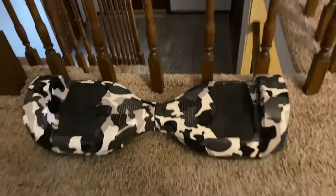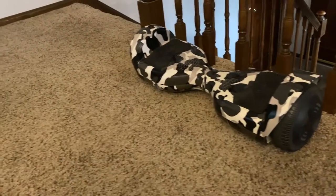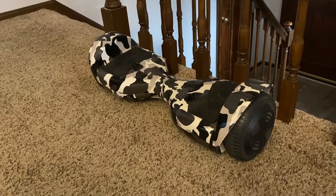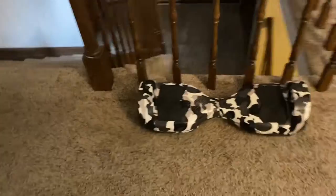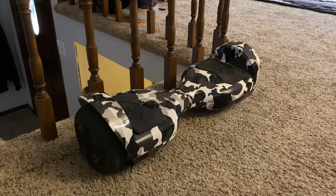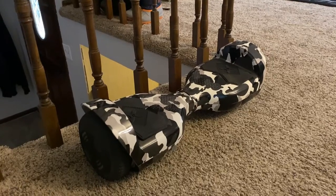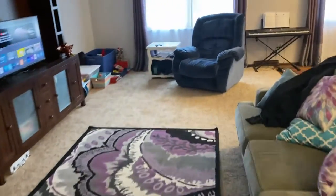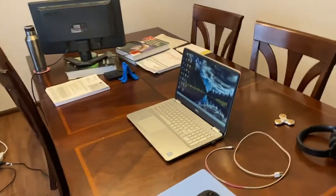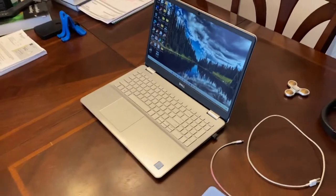Here we also have the hoverboard — it's kind of your standard camo hoverboard with sweet lights that turn on when you start it up. It has awesome speakers with Bluetooth through your phone so you can jam out to music and have it light up. It works very, very well. I'll definitely put a link to this one, and I actually have a separate review for it as well, so feel free to check that out.